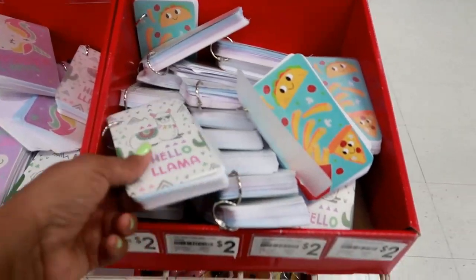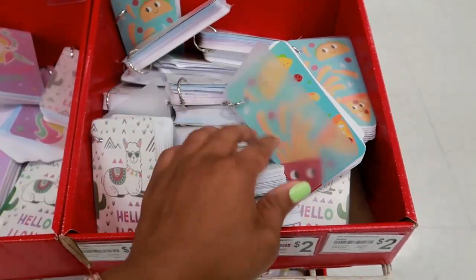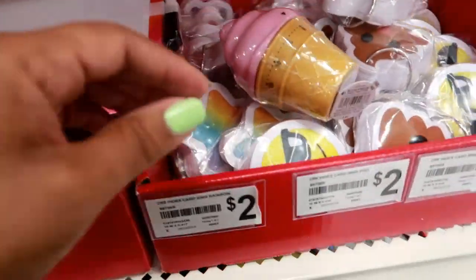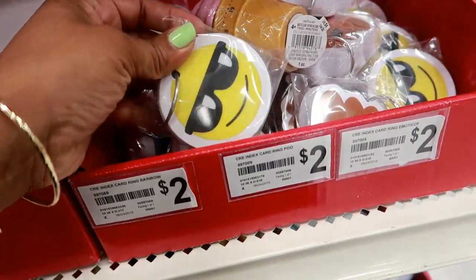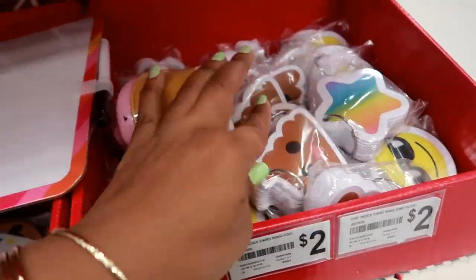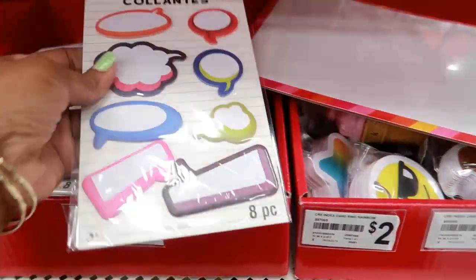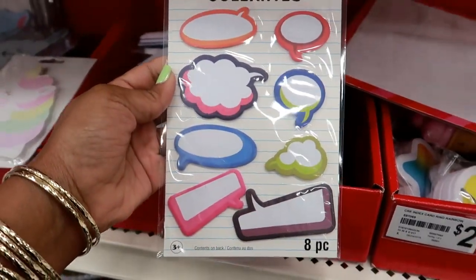This is a timer for four dollars. They have all these little index cards with cute little pictures on them — these are two dollars. They have some more down here. Sticky labels for three dollars.